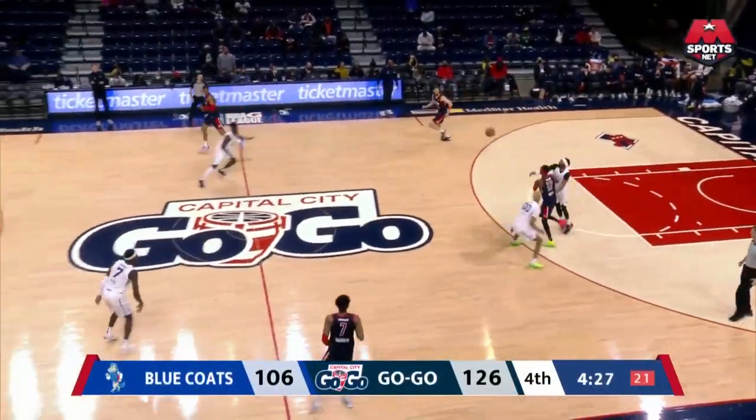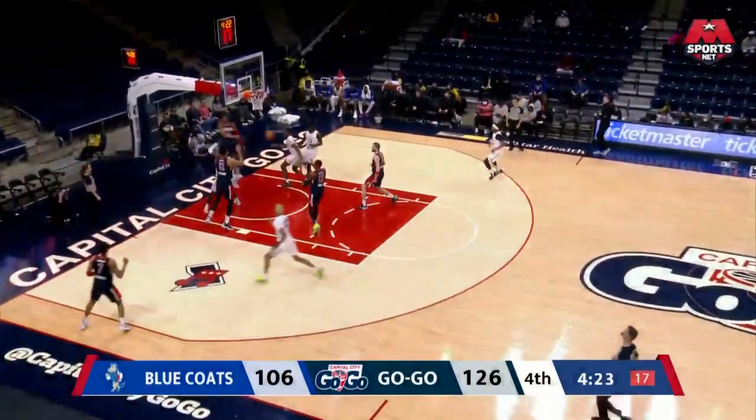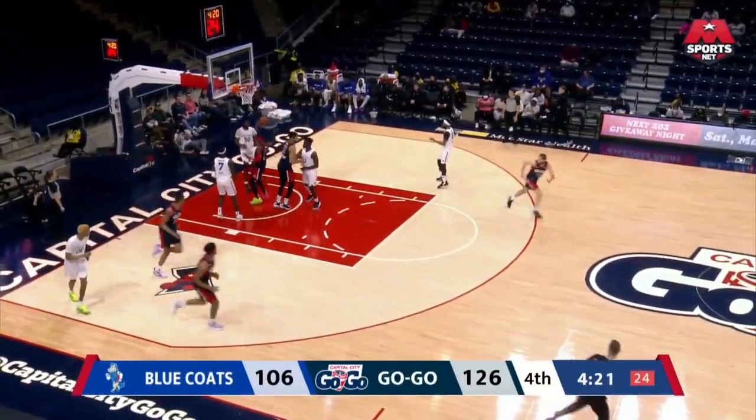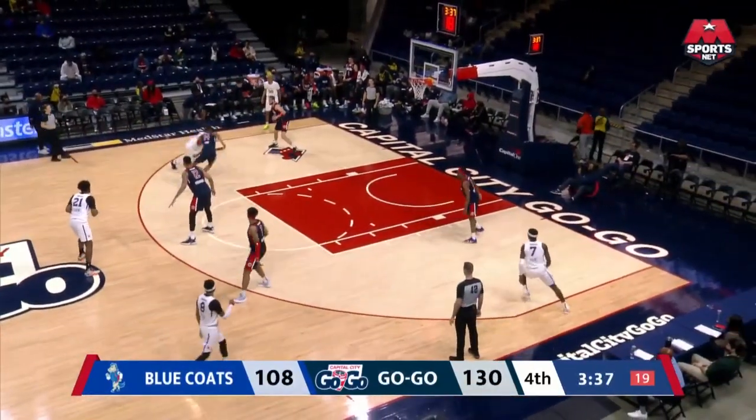Whatever Patrick McCaw had on the tip of his thumb has come off and is in the middle of the floor. Todd to Ayyayi — there you go, I have no doubt. You can't jinx guys like that.